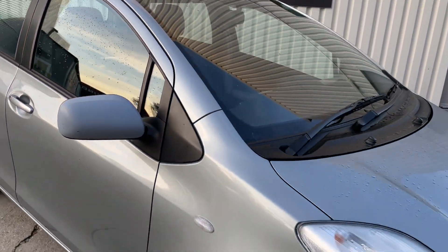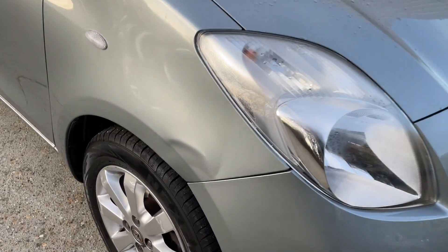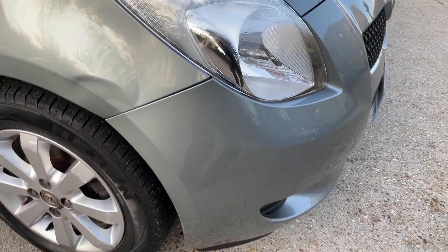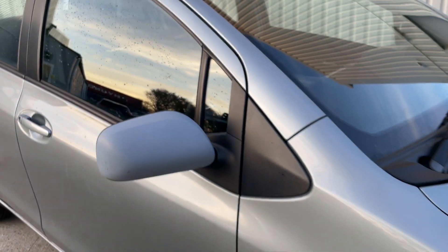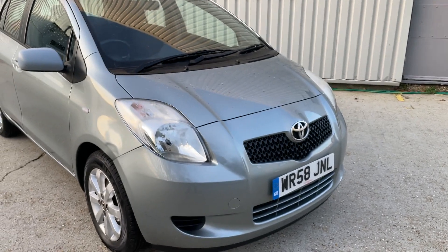Looking down the rest of the offside, you'll see there's also a dent on the driver's wing. Please bear in mind the price of the car is going to be adjusted accordingly for these marks. Additionally, the door mirror is primed so it doesn't actually match the Venetian silver color specifically.